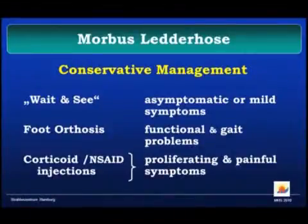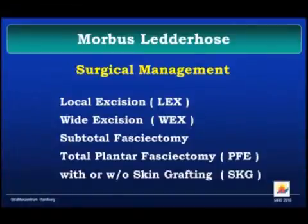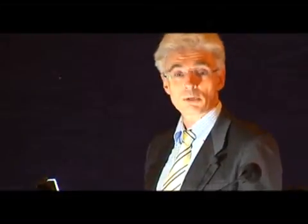The conservative treatment is certainly wait and see. You can have orthoses fitted if it's more dramatic. If people can walk on it, they may not interfere with it. Some inject corticosteroids or non-steroidal anti-inflammatory drugs if it's painful. What's been described in the literature is local excision, wide excision, subtotal fasciectomy, and total plantar fasciectomy. But it's not done by hand surgeons — it's done by podiatrists. Have you ever met a podiatrist at a hand surgeons' meeting? They don't communicate. It's a radiation therapist who looks at both sides and joins these two experiences.